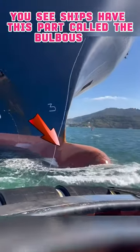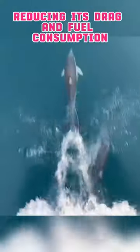You see, ships have this part called the bulbous bow, designed to offset the waves, reducing drag and fuel consumption. This bow creates an underwater wave known as a wake.